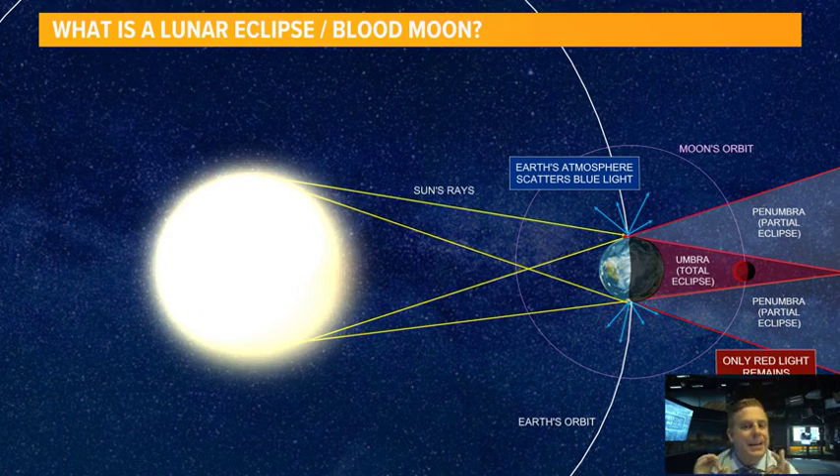creating an eclipse, it appears red because the blue light's gone and the red light's left over, and it creates a blood moon. So kind of interesting stuff taking place Sunday night into Monday morning — a little bit of science there for you.